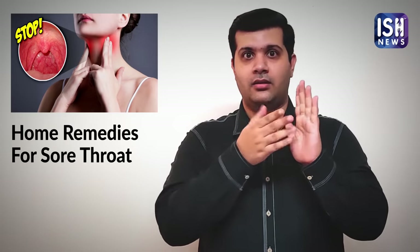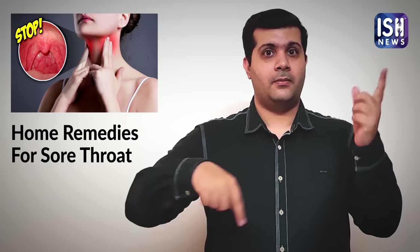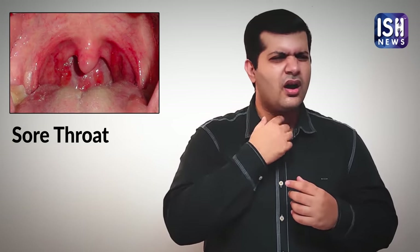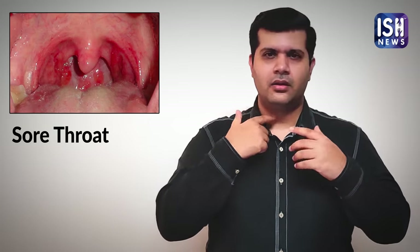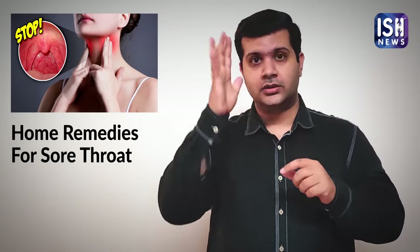From October to January are winter months and it will become cold very soon. During these months, many suffer from sore throats. It happens due to weather changes or due to a virus and bacteria. There is swelling and it hurts while swallowing food or water.